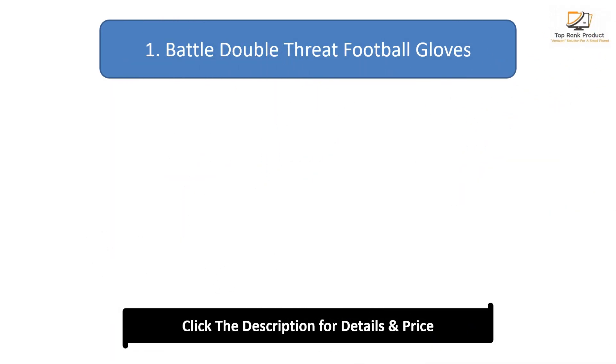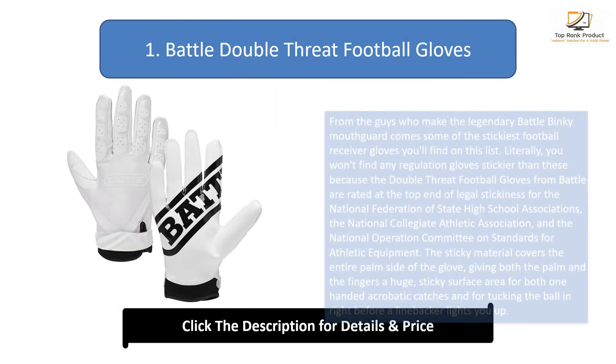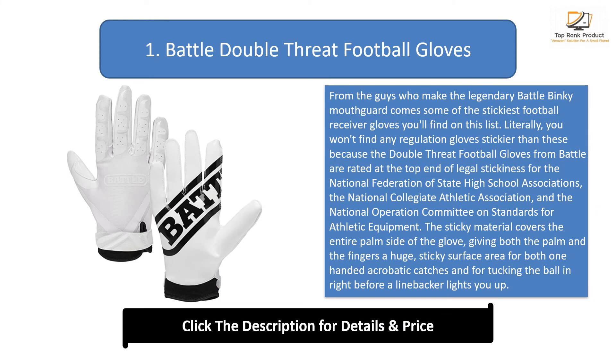Number 1: Battle Double Threat Football Gloves. From the guys who make the legendary Battle Binky Mouthguard comes some of the stickiest football receiver gloves you'll find on this list. You won't find any regulation gloves stickier than these, because the Double Threat Football Gloves from Battle are rated at the top end of legal stickiness for the National Federation of State High School Associations, the National Collegiate Athletic Association, and the National Operation Committee on Standards for Athletic Equipment.